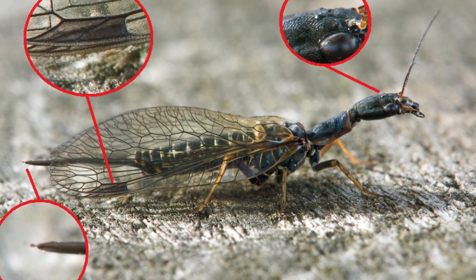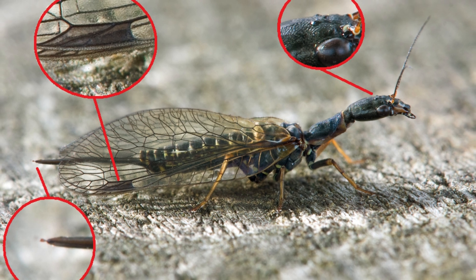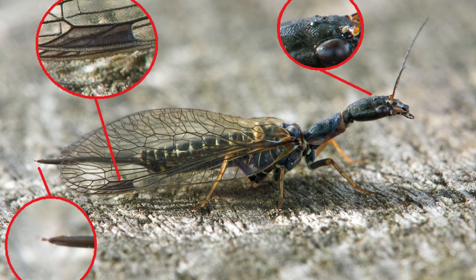Their distinct anatomy includes a long, flexible prothorax, large compound eyes, and two pairs of transparent wings with intricate venation, allowing them to maneuver efficiently while hunting.